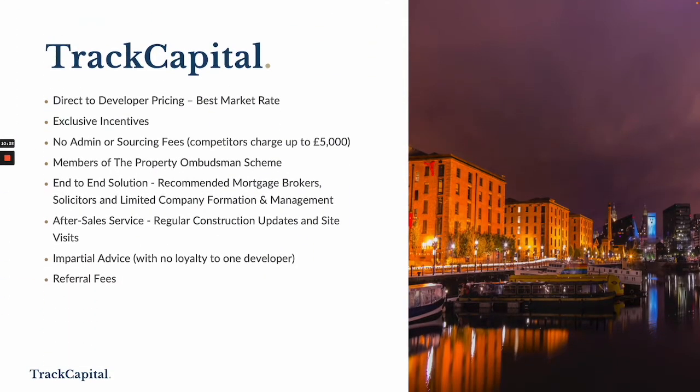A brief intro to us here at Track Capital. We offer direct-to-developer pricing so we get best market rates. We have exclusive incentives — on this one we have pre-launch discounts and free legals for the first 10 purchases. We don't charge any admin or sourcing fees, and some competitors can charge up to £5,000. We're members of the Property Ombudsman Scheme. We offer end-to-end solutions, so we can recommend mortgage advisors, solicitors, limited company formation and management.